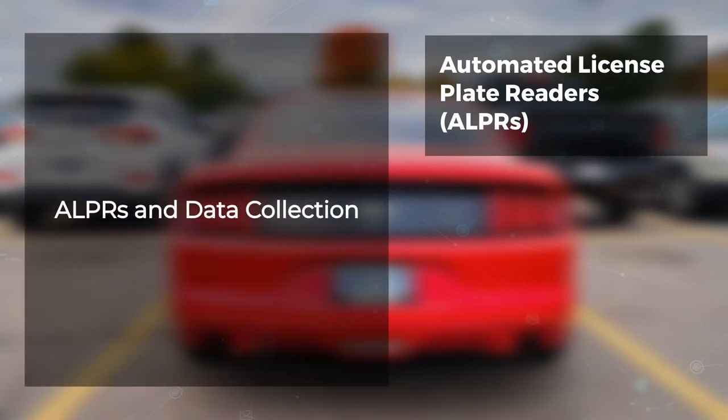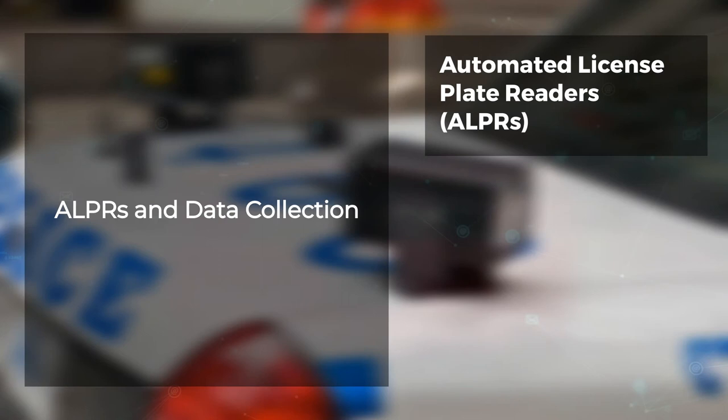Automated License Plate Readers, ALPRs, scan license plates on vehicles. The data is then uploaded to a central server where it can be accessed by law enforcement personnel or other authorized users who hold the appropriate login credentials. ALPR systems also capture additional information, including the location of vehicles at specific times and dates.